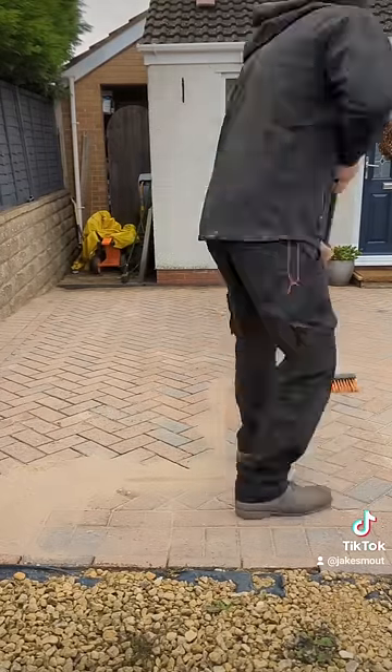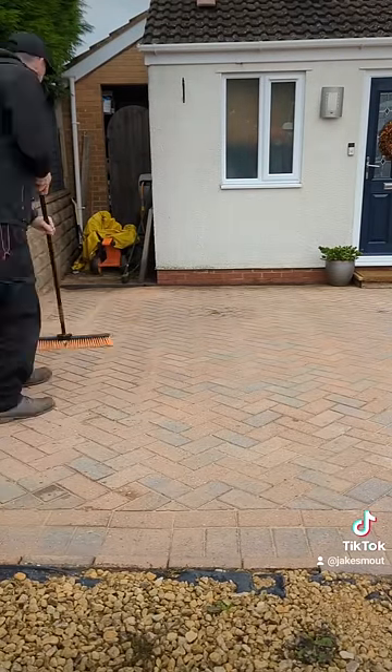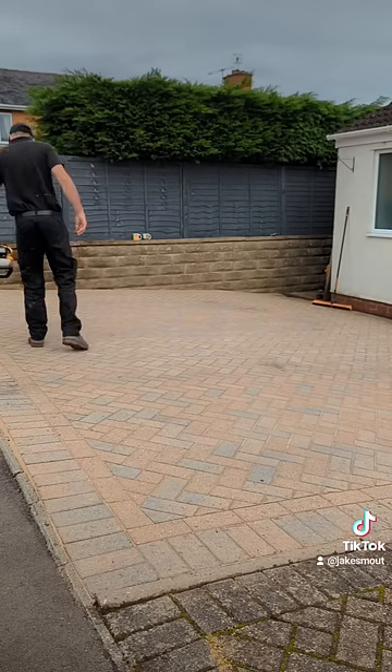The customer had something similar happen last year where the water actually managed to get inside the house. Luckily that didn't happen this year, and hopefully the council come out and unblock the drain at the top of his drive so it doesn't happen again.